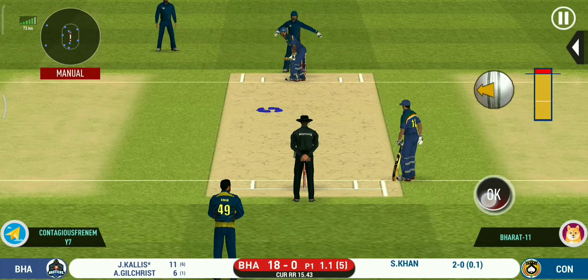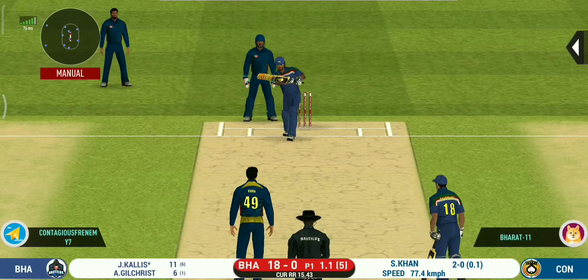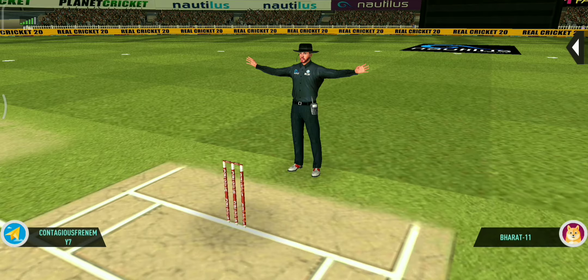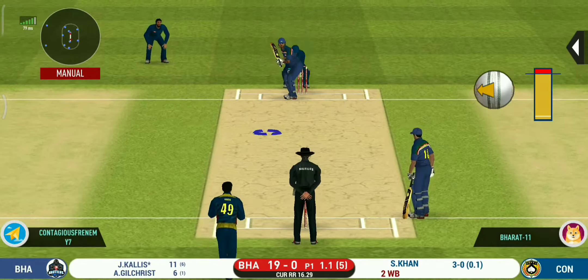The bowler is bowling from his favorite end. Wide ball signaled by the umpire. That is an aggressive field in place — I like how they are going for wickets at this stage.